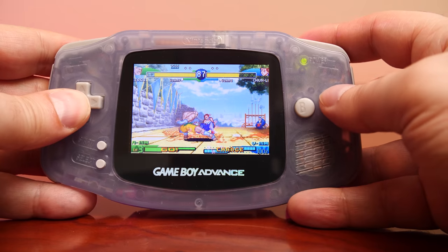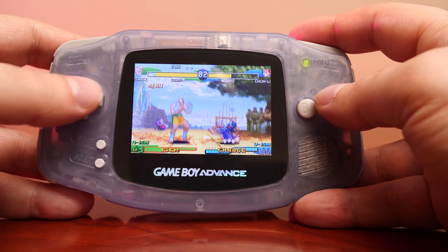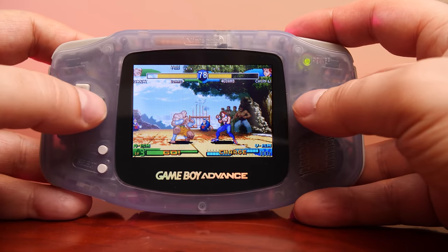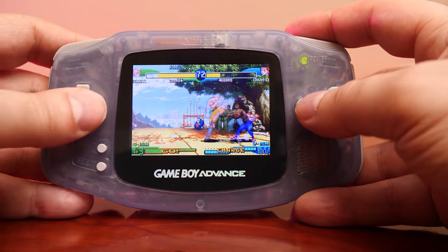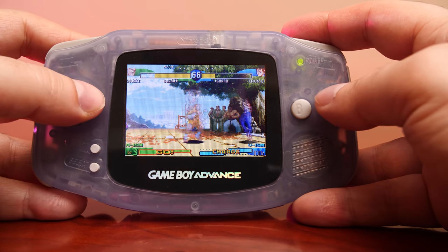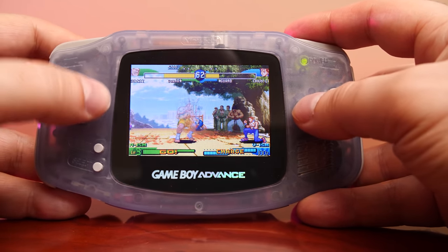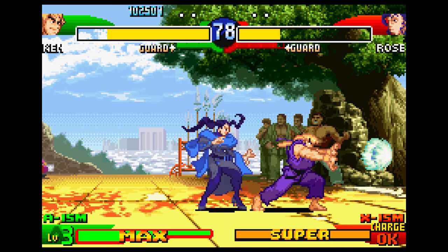Street Fighter Alpha 3 was to be the final iteration in the Alpha series, once again running originally on the Capcom CPS 2 arcade hardware. It expanded the roster, introduced selectable fighting styles, and continued with its amazing high-quality 2D hand-drawn sprites, silky smooth animations, amazing backgrounds, and of course the music.